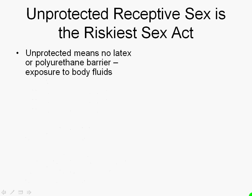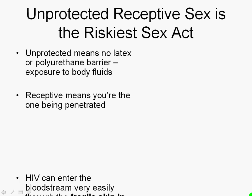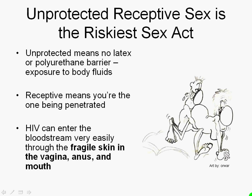The next riskiest activity is unprotected receptive sex. It's less risky than blood-to-blood contact, but it is riskier than any other sex act. Unprotected here means no latex or polyurethane barrier, so there's an exposure to body fluids. Receptive means you're the one being penetrated. HIV can get into the bloodstream through the vagina, anus, or mouth. This person is the receptive partner in this scenario.